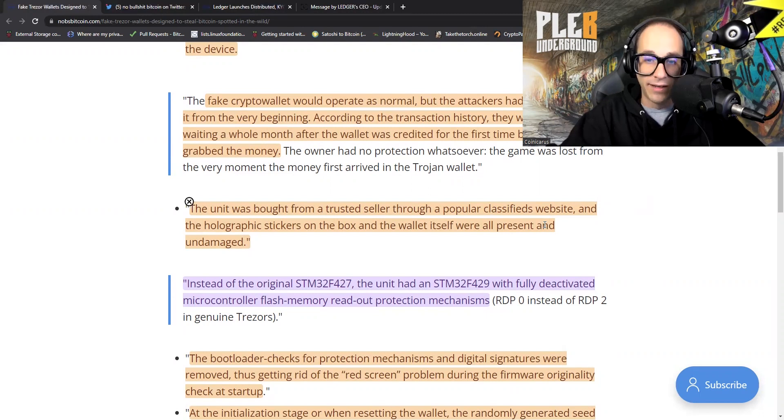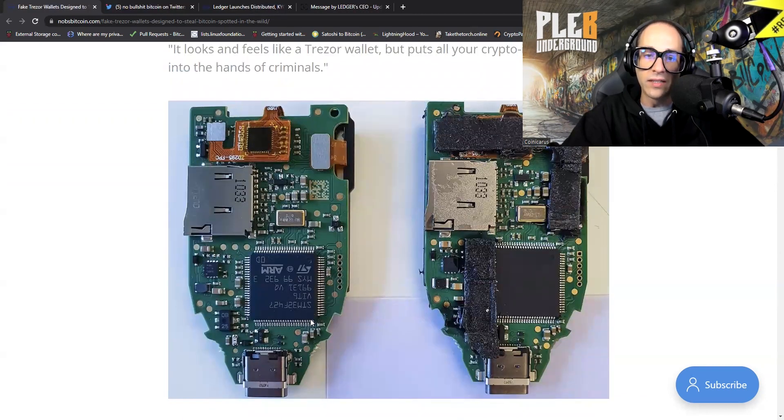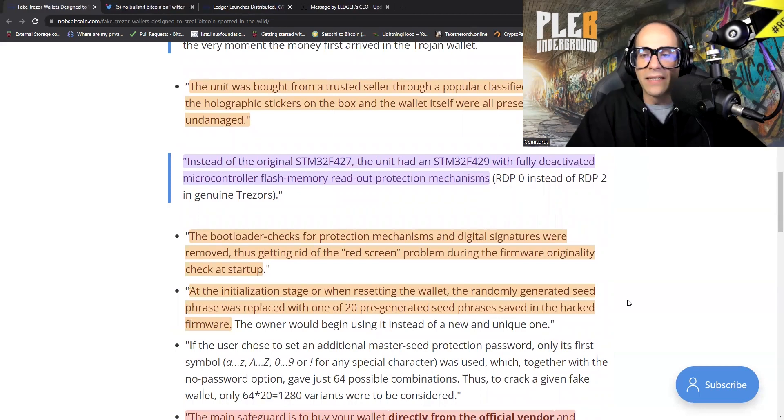The unit was bought from a trusted seller through a popular classifieds website, and the holographic stickers on the box and the wallet itself were all present and undamaged. Instead of the original STM32F427, the unit had an STM32F429 chip with fully deactivated microcontroller flash memory readout protection mechanisms. You could only see these chipsets if you actually popped open the Trezor device. The bootloader checks for protection mechanisms and digital signatures were removed, thus getting rid of the red screen problem during the firmware originality check at startup.